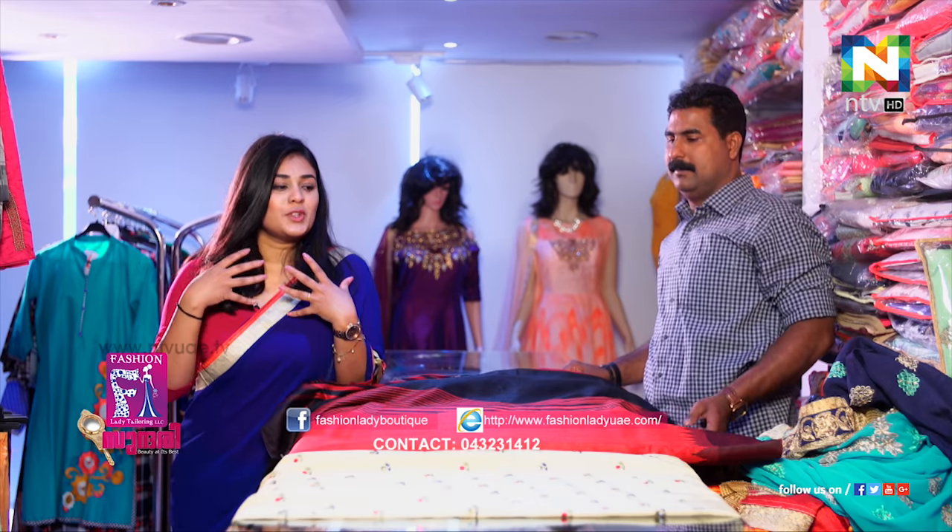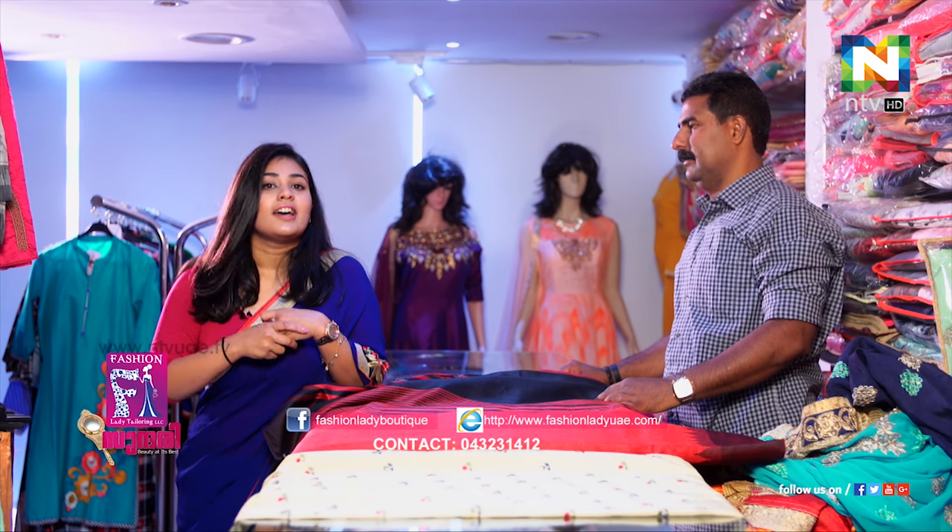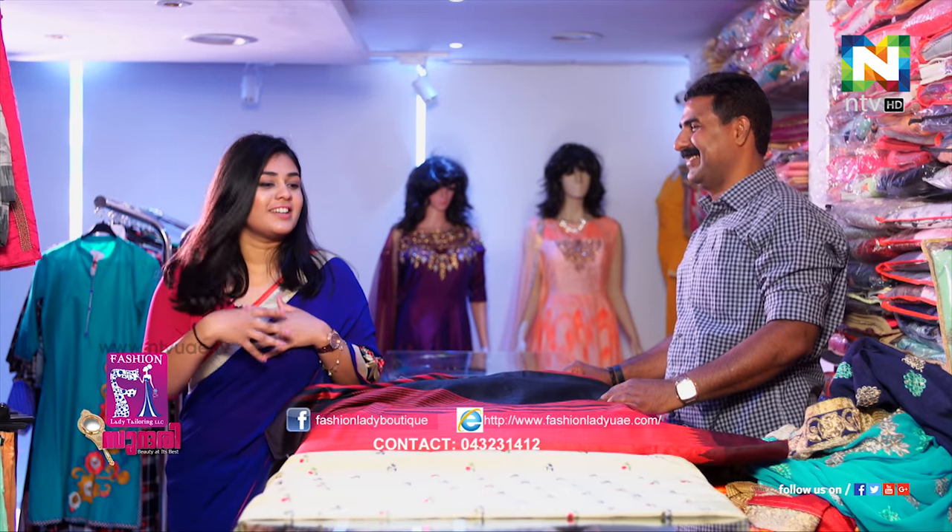We're going to explore this new collection. Thank you so much Ashrafika for explaining to us. Till then we'll have to wind up for now. This is Megha Marie Matthews at Fashion ADC Ring and Boutique. Bye-bye.